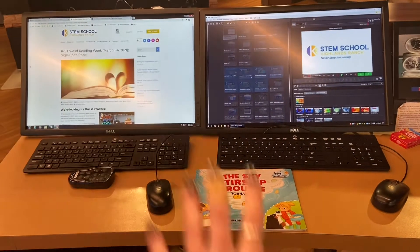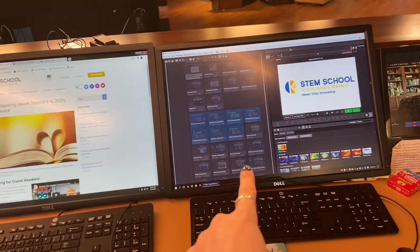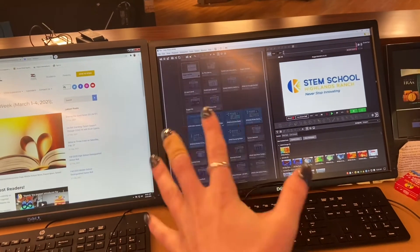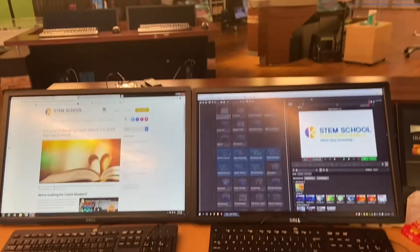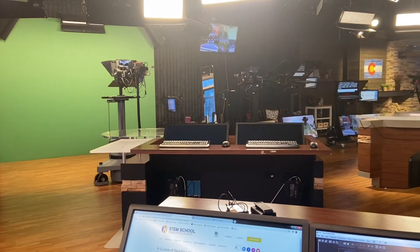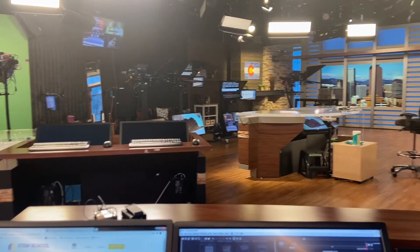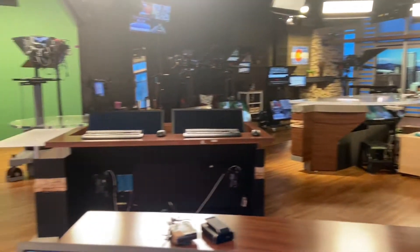We're going to start our tour here in the Weather Center. There's the book we're going to read. And there, that's where I have my weather graphics — it's like a fancy PowerPoint system. That's how you'll see what I also see on TV. So here's the studio from this view. This is one of two that we do have.